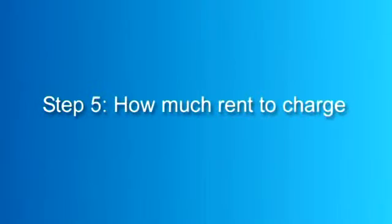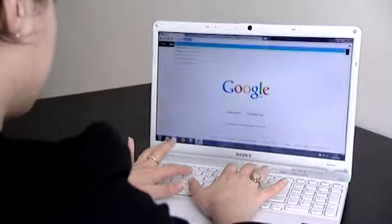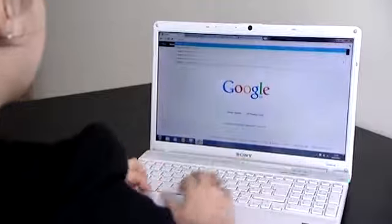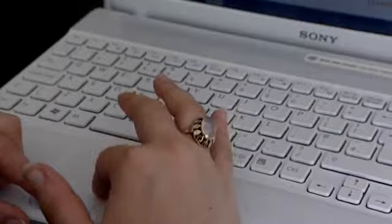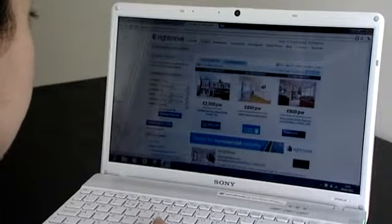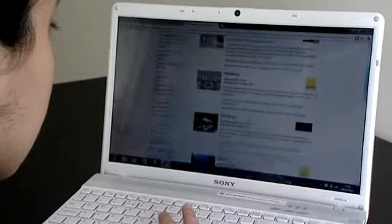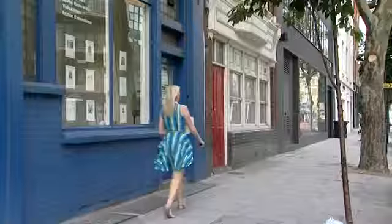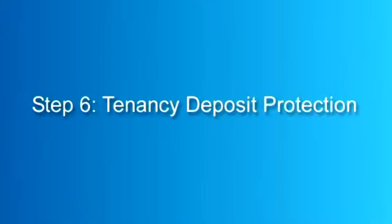Step 5: How much rent to charge. It's important to do your research and make sure that you pitch the rent you are asking for at the right level. Websites such as findaproperty.com or rightmove.co.uk are a good place to start. If you are using a letting agent, they will give you an estimate for the amount of rent you can expect to charge. Bear in mind that tenants may try to negotiate a lower price, so if your mortgage payments are sizeable and your margins close, you need to be careful. And when the market is flooded with rental properties, be aware that just like house sale prices, rental prices can fall.